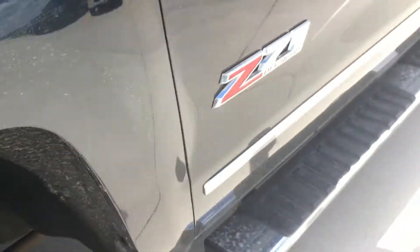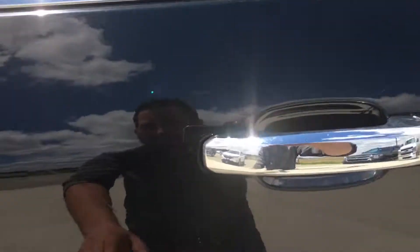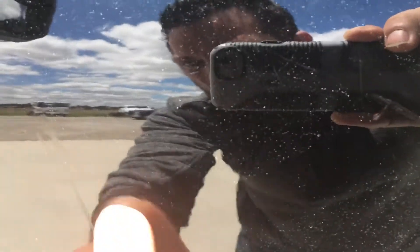Tires have a ton of tread left on them. There's that decal that I was talking about. There are actually these little spots here which look like they were touched up. When I got closer I could see it a little bit better, so you can see those touch-ups there.